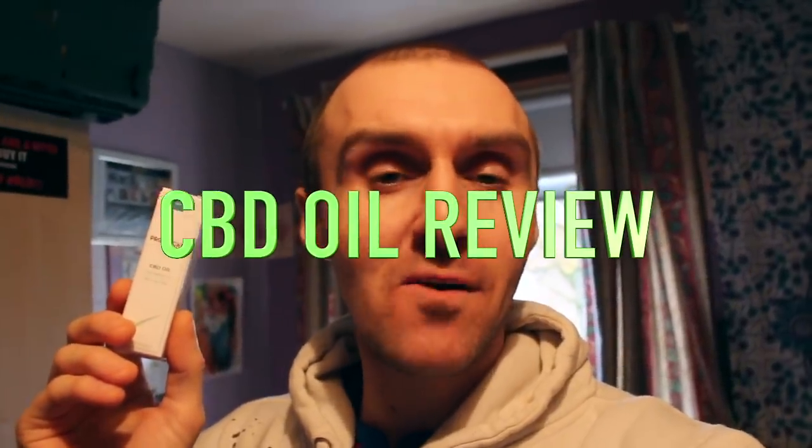Welcome back to the channel. If you're new, my name is Tommy. On this channel we talk about mental health recovery from an eating disorders perspective, fitness, nutrition, spirituality and some random life vlogs. It would mean the world if you give me a big thumbs up and a subscribe down below to be notified of future uploads.